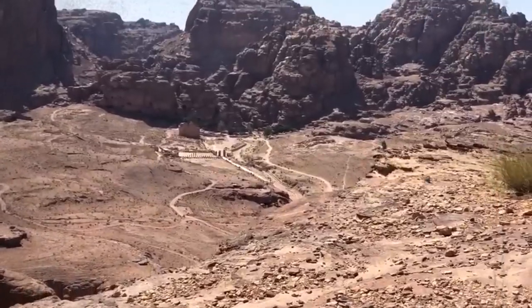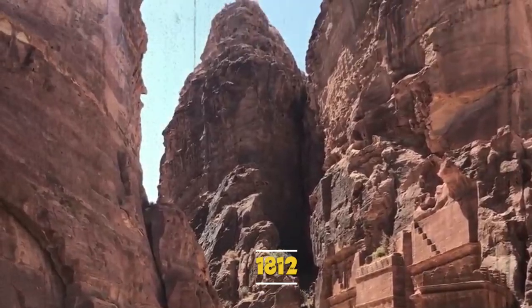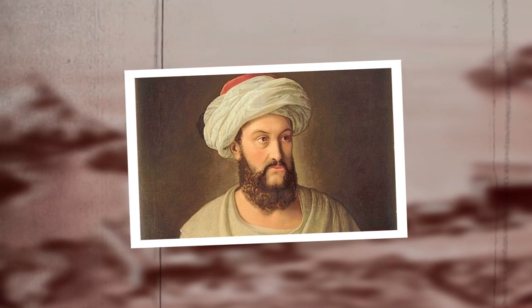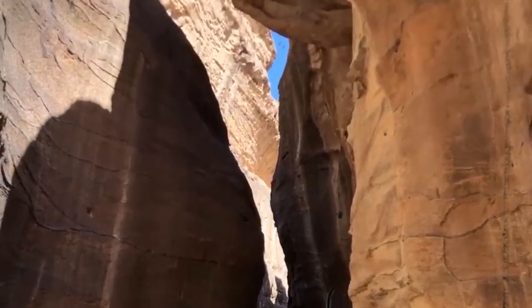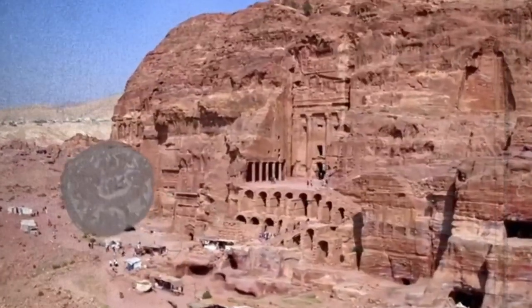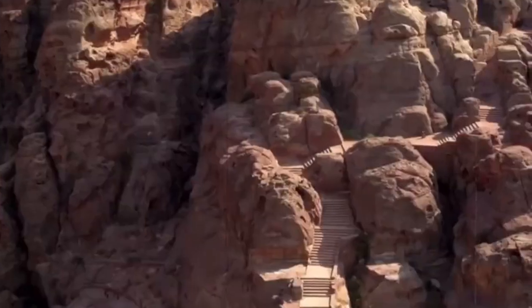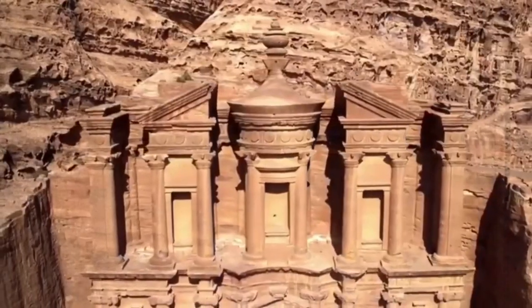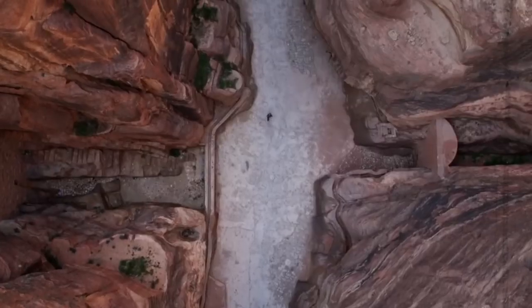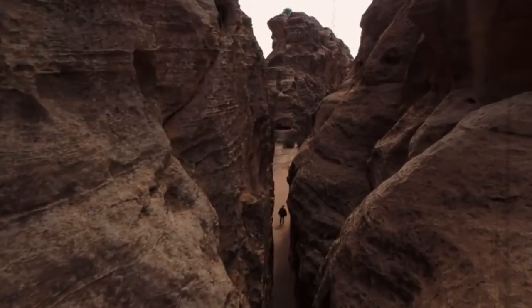Since its rediscovery in 1812 by the Swiss explorer Johann Ludwig Burckhardt, the city of Petra, which had been thought to be lost, has served as the inspiration for several myths and fictitious tales. The fascinating thing about Petra's architecture is that it was not built, but rather carved out of the enormous sandstone gorges that encircle the lost city. Let's take you back in time and discover the engineering miracles and treasures that made Petra one of the new seven wonders of the world.